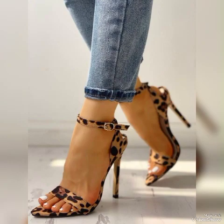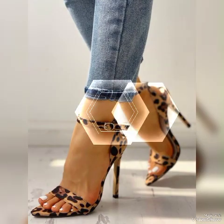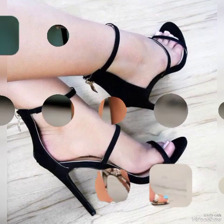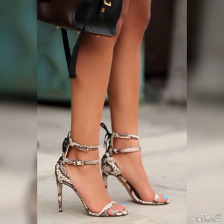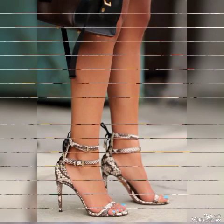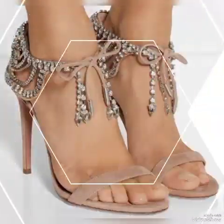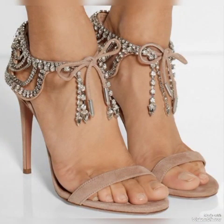Elegant black buckle style, peep-toe design high heel sandals for the ladies to wear at different places and different parties — for example, dance parties, evening parties, Friday night parties, and marriage parties.